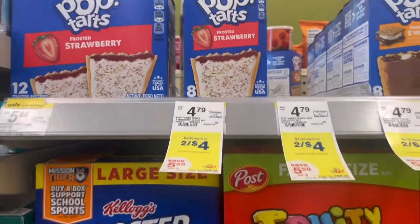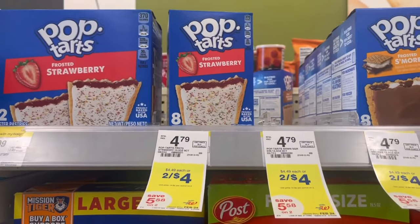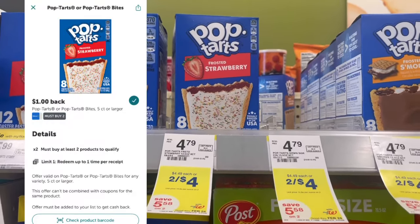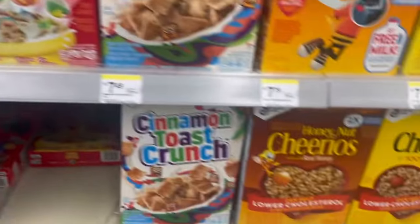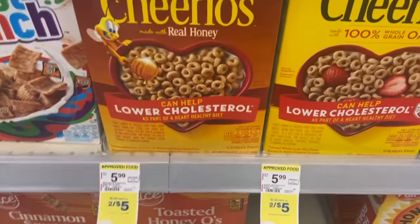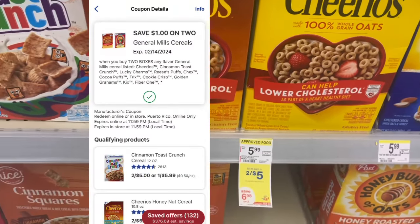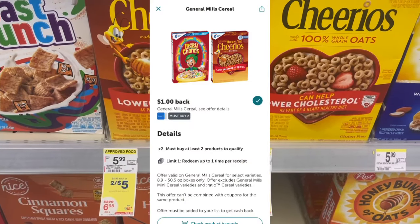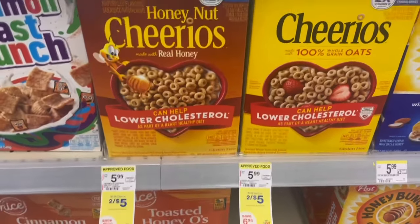This week Pop-Tarts are on sale two for $4. Pick up two, pay with Walgreens cash, then submit to Ibotta for $1 back when you buy two — making it $3 for two, or $1.50 each. The General Mills cereal is also on sale two for $5; we have a $1 off two digital so you'll pay $4, and then submit to Ibotta for $1 back when you buy two — also making it $3 for two, or $1.50 each.